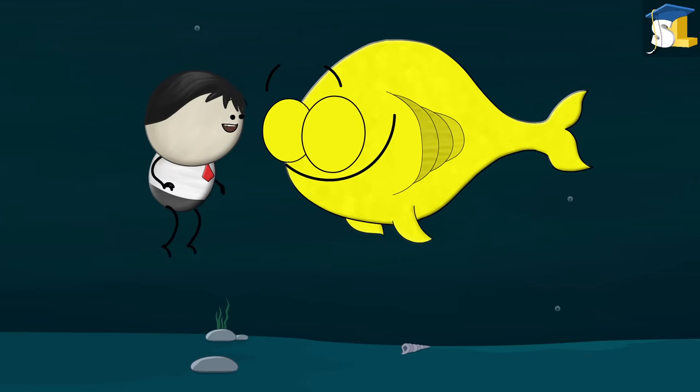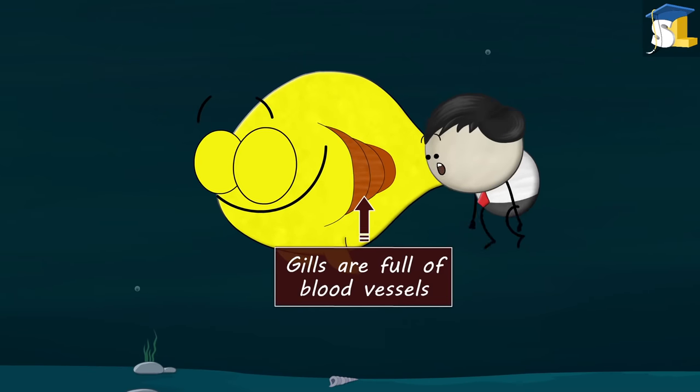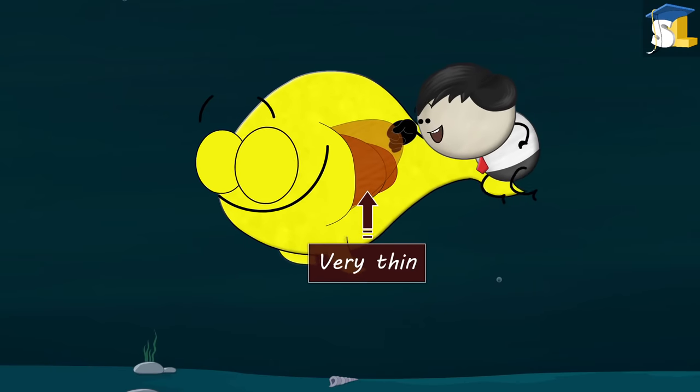To absorb oxygen from water, fish use special organs called gills. Gills are full of blood vessels. Also, the walls of the gills and blood vessels are very thin.